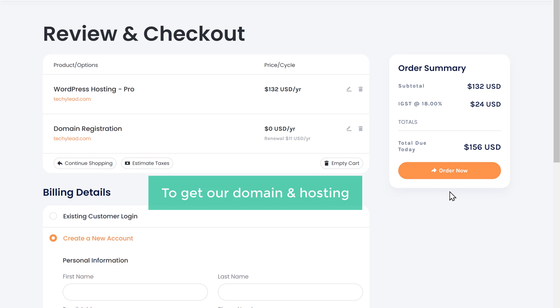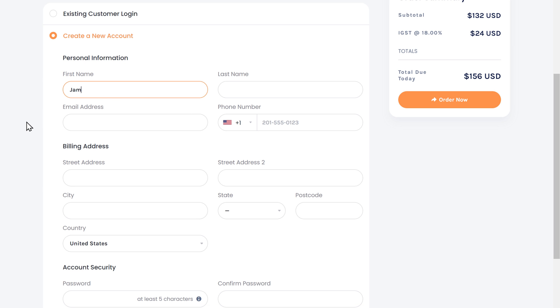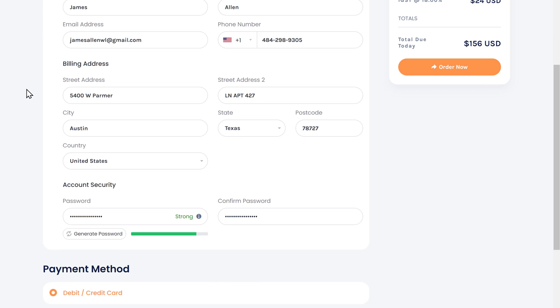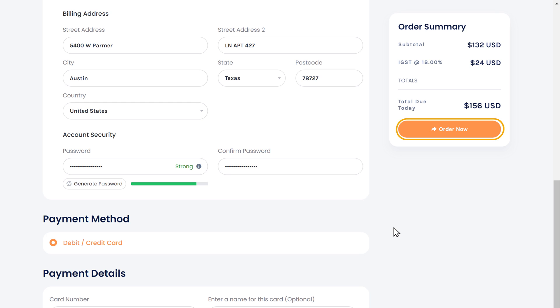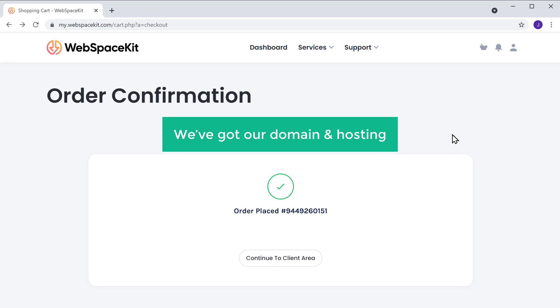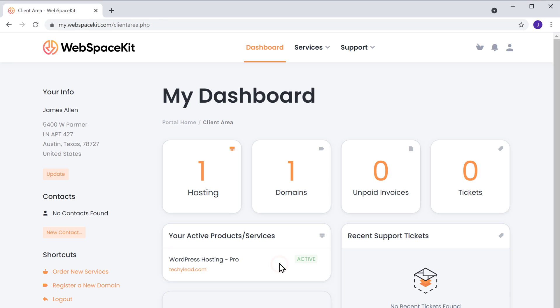So to get our domain and hosting, let's fill up these details. Select your payment method, enter your details, and click order now. So now we've successfully placed our order, and we have got our domain and hosting. If we click here, you can see we have successfully got our hosting and domain.